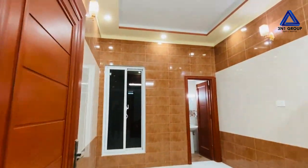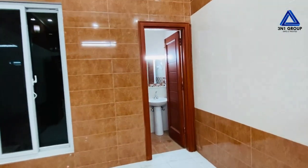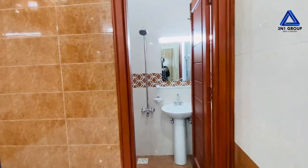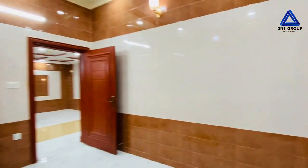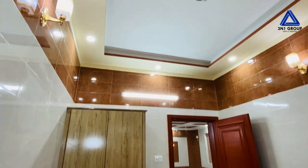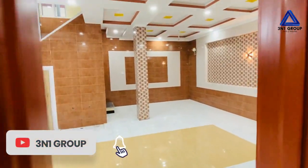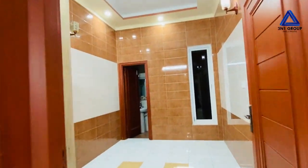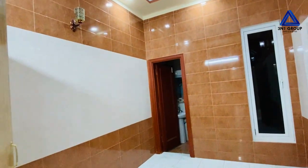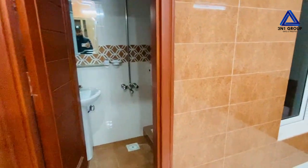The tiles are complete and a wardrobe is also available. In total: two bedrooms in the basement, two on the ground floor, and three on the first floor — seven rooms total, all with attached bathrooms.